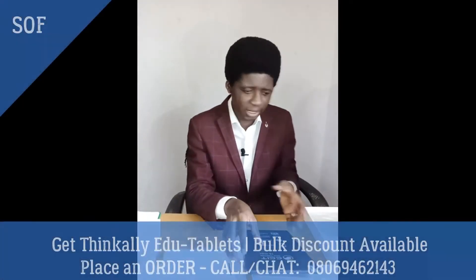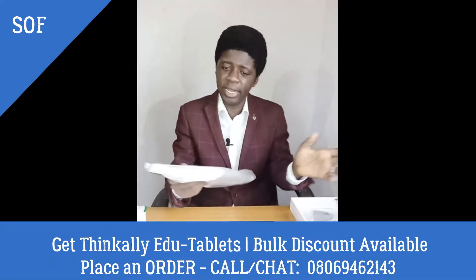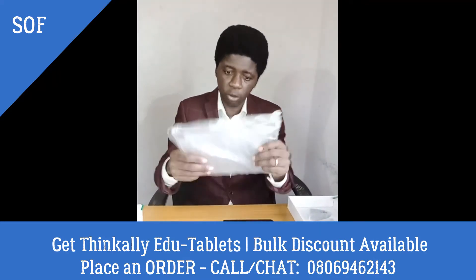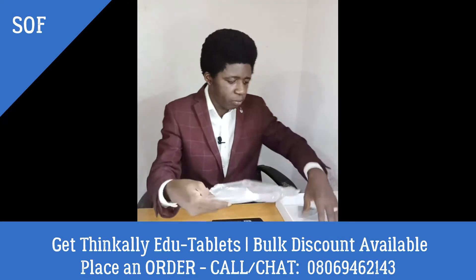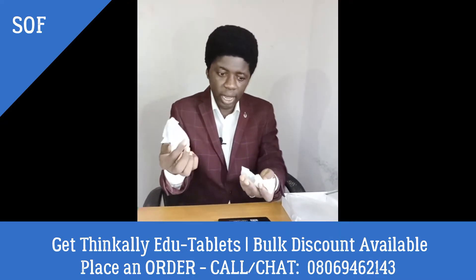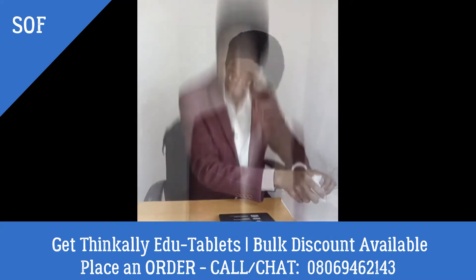So, finally, before I leave this, let me show you the other accessories that it comes with. It comes with a pouch — of course, these devices, you need to protect them. It comes with a pouch for the device. It also comes with all of the other accessories: the earpiece, the charger, and all other accessories.